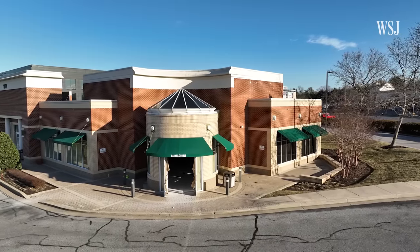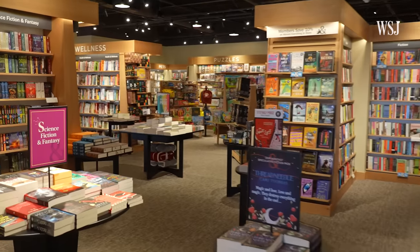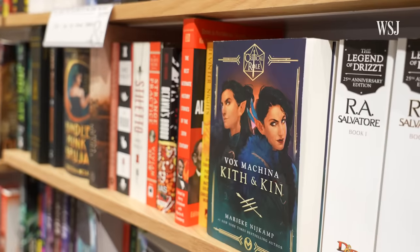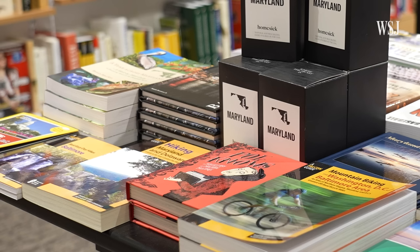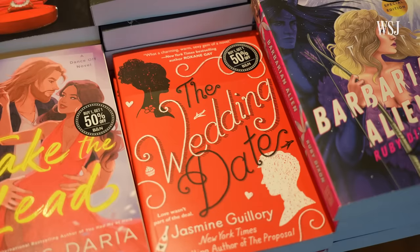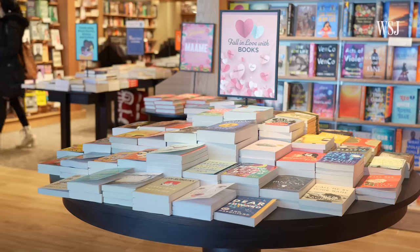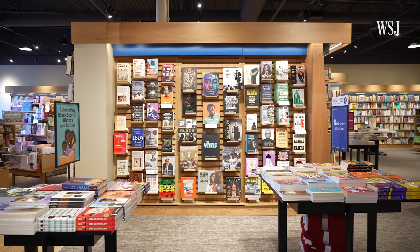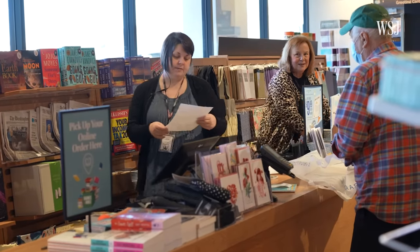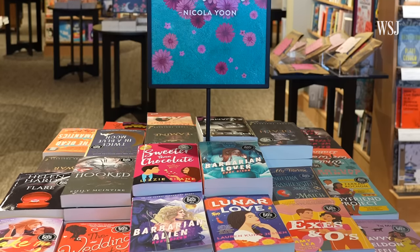Some locations have moved on from the big box model to smaller stores. In these smaller spaces, they are reconfiguring the stores so they're more of a maze and less of a supermarket aisle. The company says each individual store has more autonomy over what books to order and how to display them. Here at the Pikesville, Maryland location, the store manager says that customers like romance, books from Black authors, and lots of fiction. So the large romance section is at the front of the store, and there's a huge display right in the center celebrating Black History Month. Store managers can also choose how to run promotions, like a buy-one-get-one 50% off deal on specific fiction books chosen by the team there.